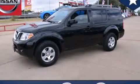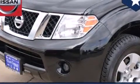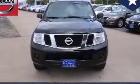This is a 2012 Nissan Pathfinder, a big SUV for big fun. It has a 4.0-liter six-cylinder engine and an automatic transmission.